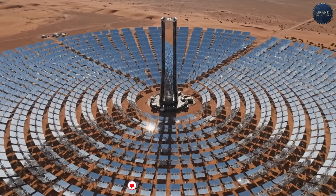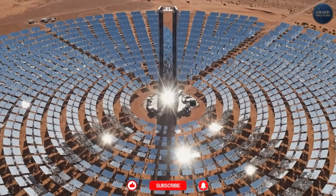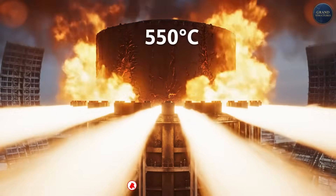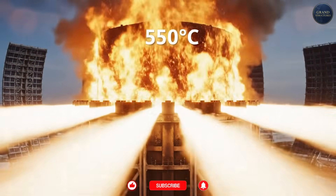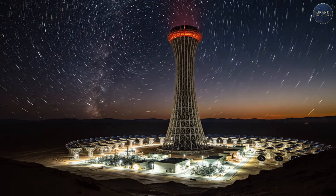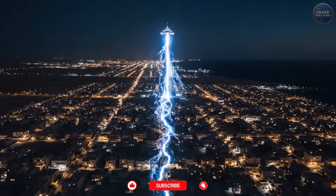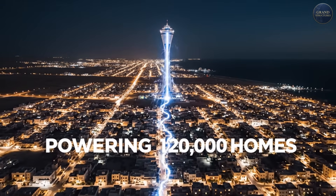And that glow you're seeing? That's 50,600 computer-controlled mirrors reflecting sunlight onto a single point, heating molten salt to over 550 degrees Celsius. But here's what makes this engineering marvel different from every solar panel you've ever seen: it generates electricity at night. Long after the sun has set, when solar panels go dark, this tower keeps pumping power to 120,000 homes.